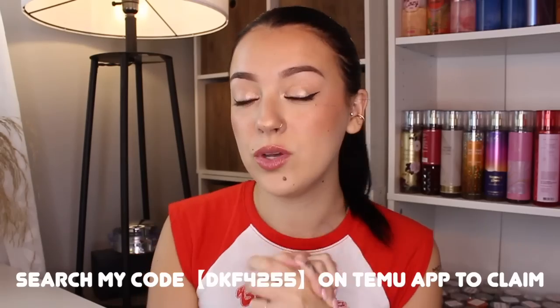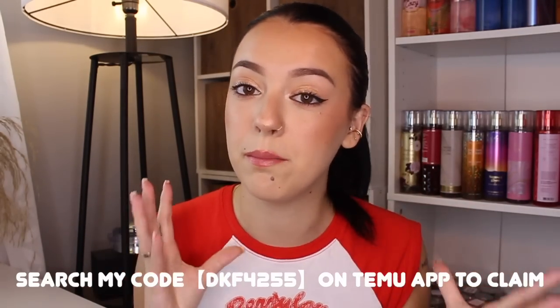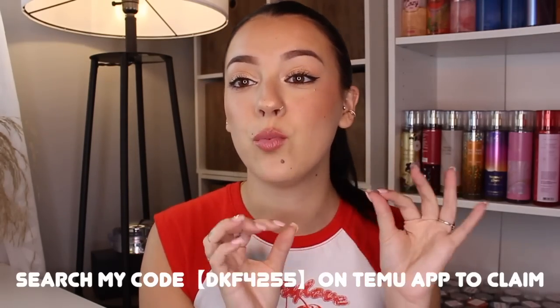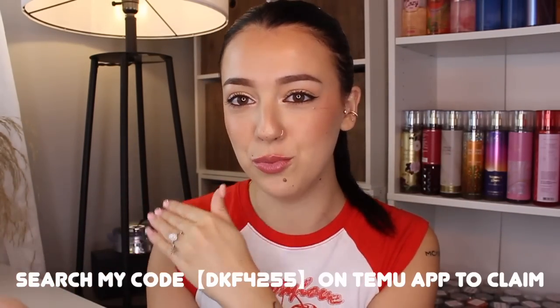I do encourage you guys to download the Temu app — it makes shopping so much easier. If you download the app and go through my link in the description box, you can get a $100 coupon bundle. Just keep in mind that is a coupon bundle, not a single $100 coupon code. Definitely check out the description box — I'll have all these items linked along with my coupon codes.